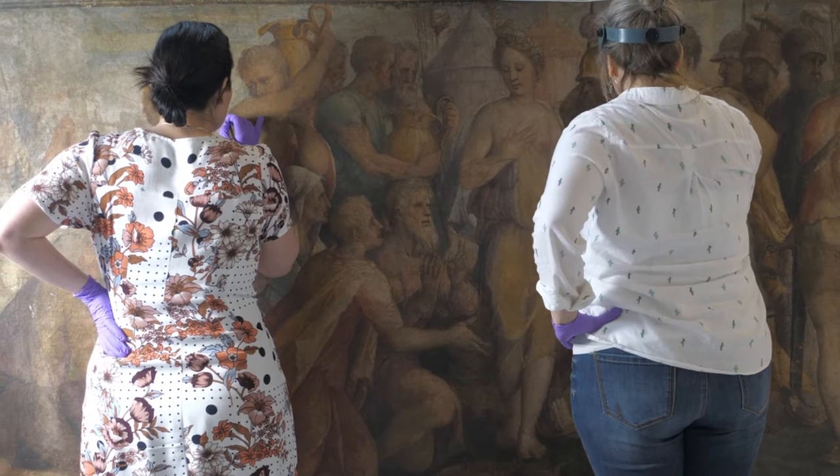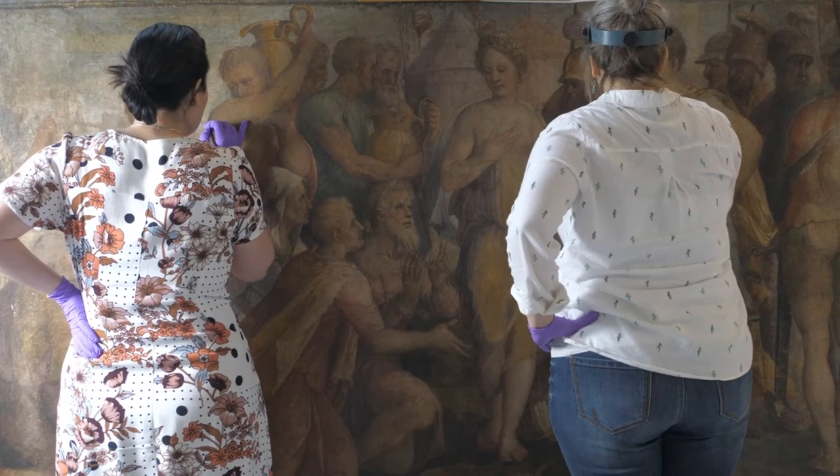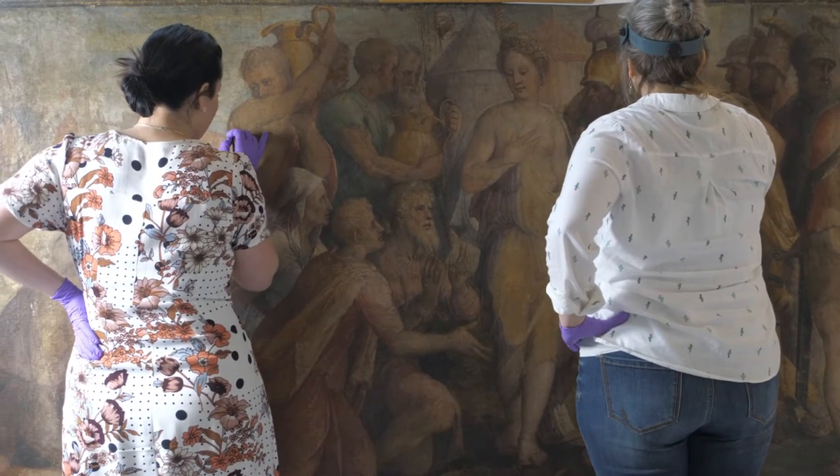I always like to joke that one of my earliest memories is actually getting yelled at a museum for trying to touch the art. When I was four years old, I got yelled at by a security guard at the Detroit Institute of Art for trying to touch one of the paintings in the European Gallery, and we always laugh at how my career ended up such that I am now actively doing that for my job.